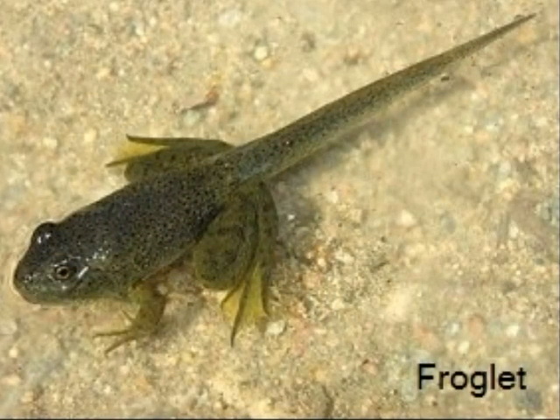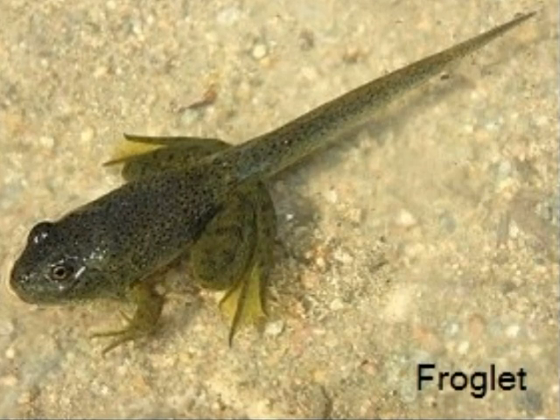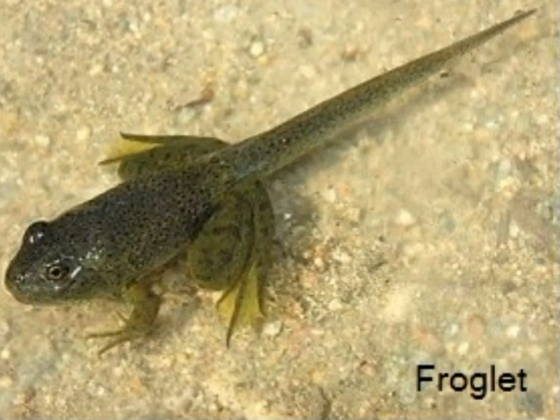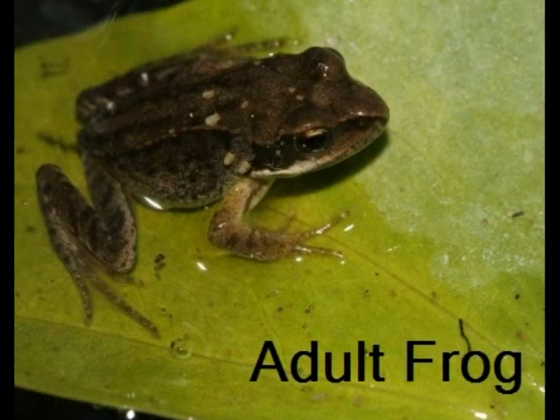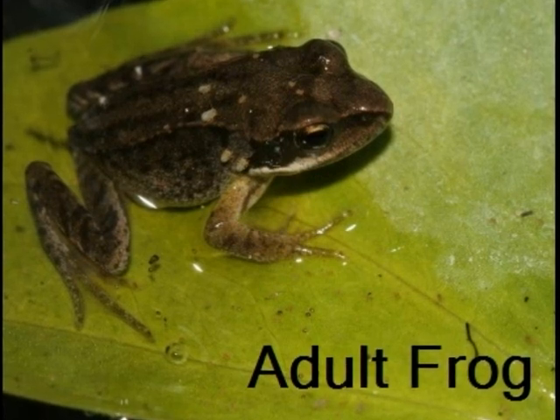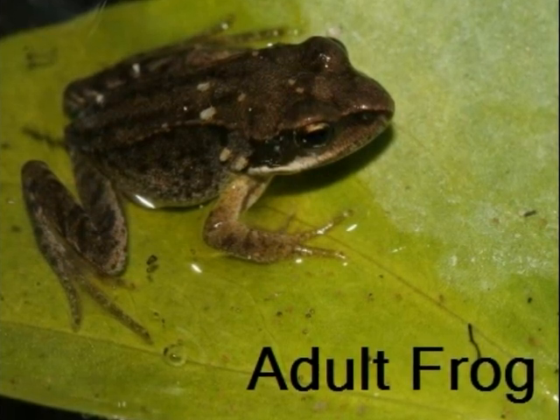The next stage is a froglet. This is almost a mature frog because it breathes with lungs, but it still has a tail. The froglet's tail begins to shrink until it grows into a fully grown frog.